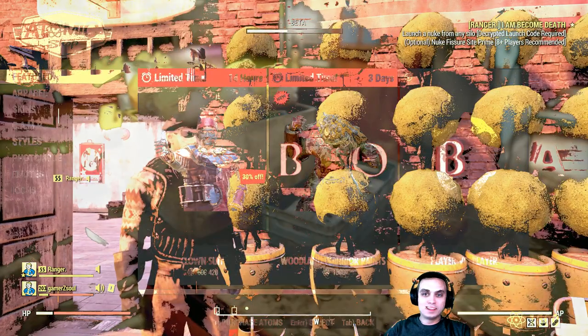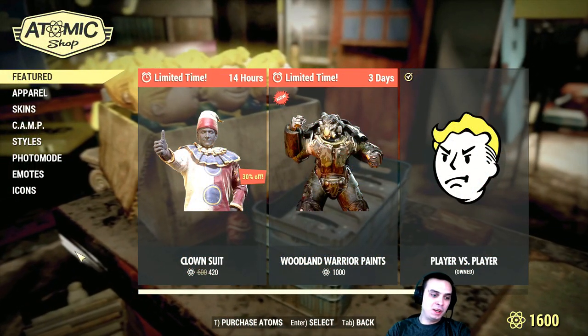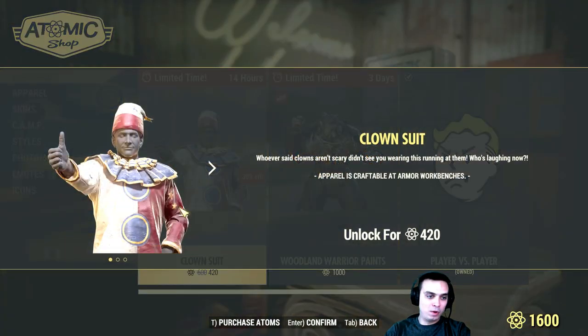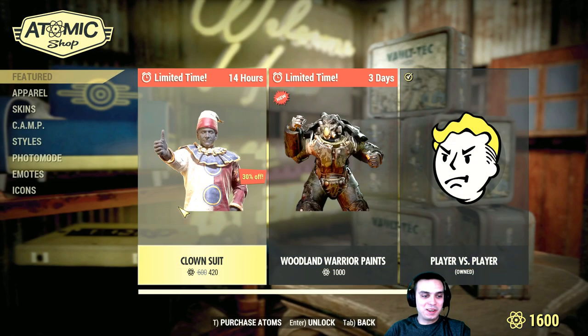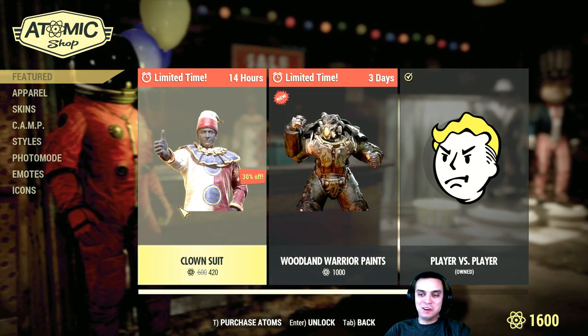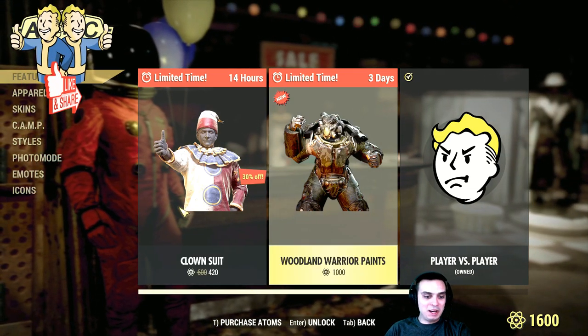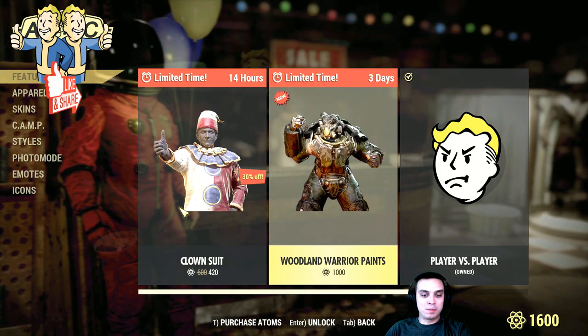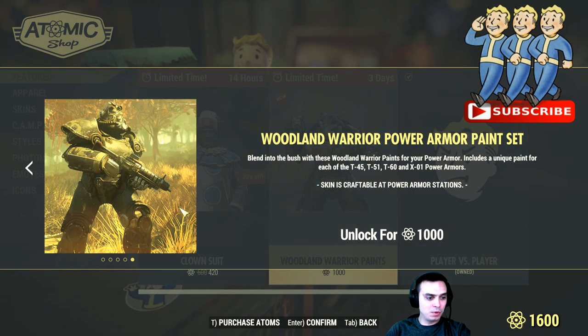Alright guys, let's jump into the atom shop. In today's menu we have two limited items: the clown suit — the clean one. I don't think anybody is going to buy it, because who cares about a clean clown costume? You can get a dirty one and you look dope. Plus we have the woodland warrior paints — there we go, that's what we got here.